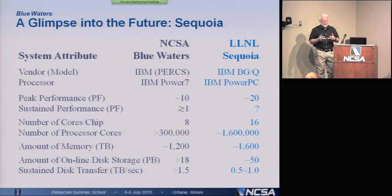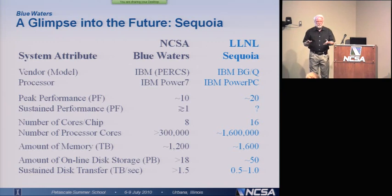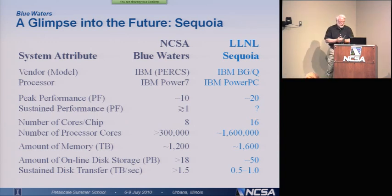So this is the hint of what's to come. You're going to be dealing with many more cores than what you have in Blue Waters. Blue Waters is kind of a nice waystation, but it's not what the future is going to be. The future is going to be many, many more cores than what Blue Waters has. Blue Waters gives us a bit of breathing room, but we don't want to get too confident about it.